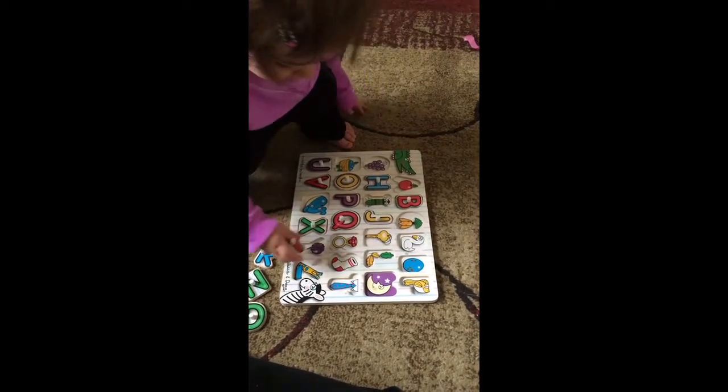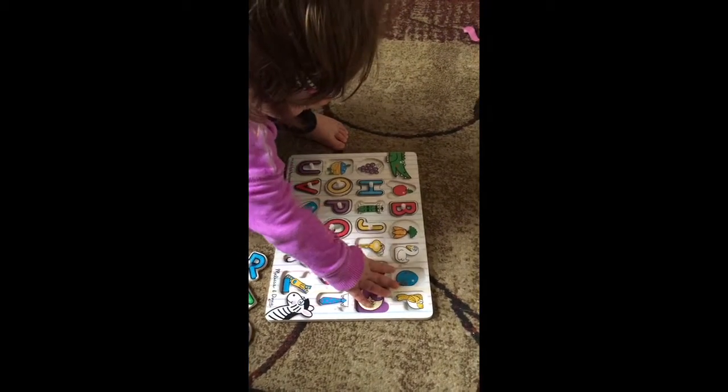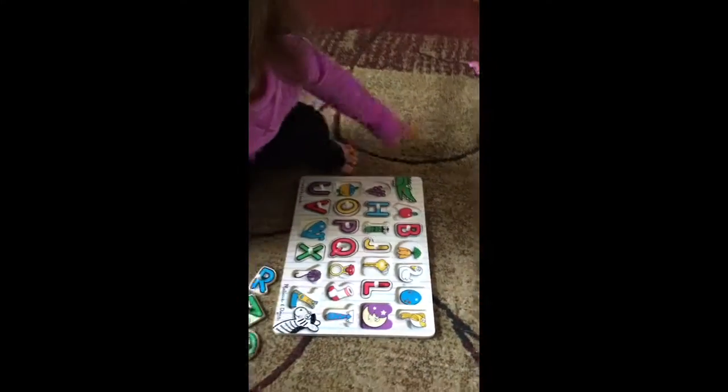What is that? An L for leaves. Where are the leaves? Good job. There you go. Good job.